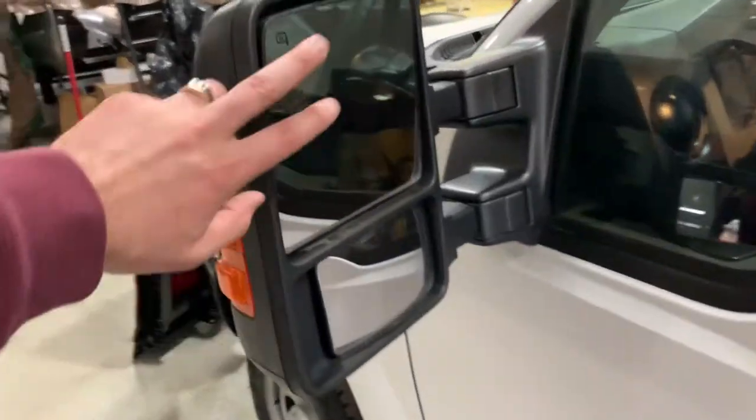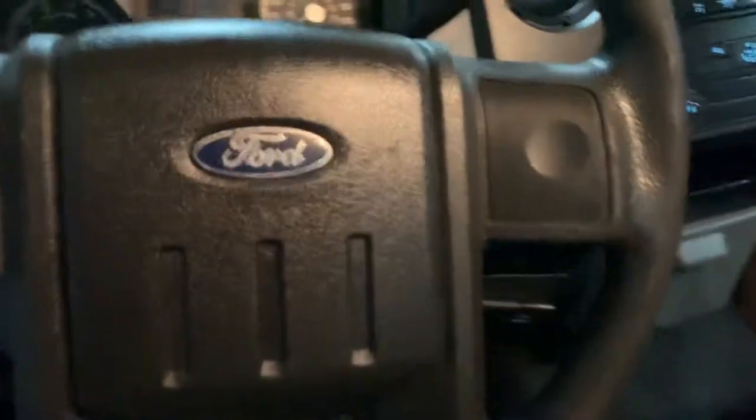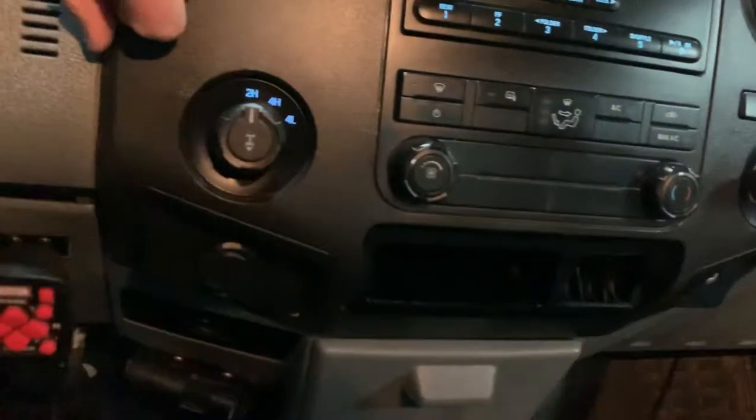Features include extendable mirrors, heated mirrors, power windows, power door locks, power mirrors, vinyl seats, vinyl floors, driver information center, automatic transmission with tow-haul mode, CD player, heat and air conditioning, and four-wheel drive with locking rear differential.